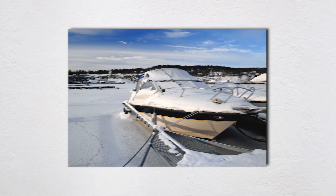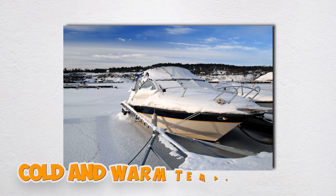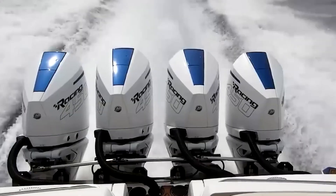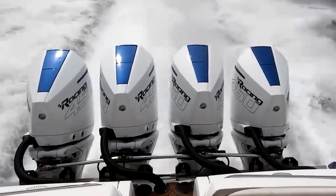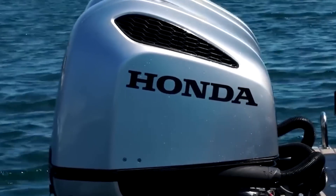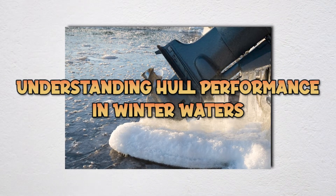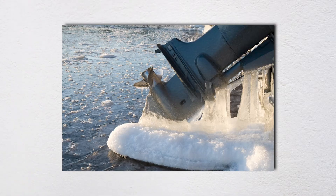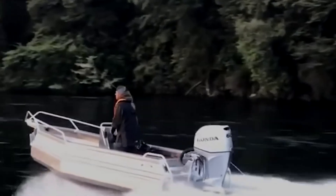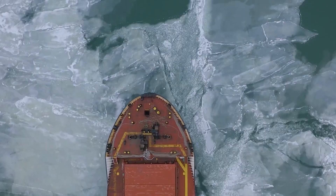Water density increases by less than one third of one percent between cold and warm temperatures — that's negligible. Your boat might sit a quarter inch higher in cold water, but you'd need precision instruments to measure it. The real performance differences come from air density, engine temperature management, and hull friction dynamics. Increased viscosity creates more friction along your hull's entire wetted surface. In warm water, the boundary layer flowing along your hull is thin and slippery; in cold water, it becomes thicker and stickier, creating more skin friction drag.